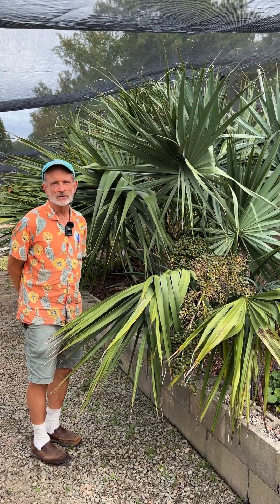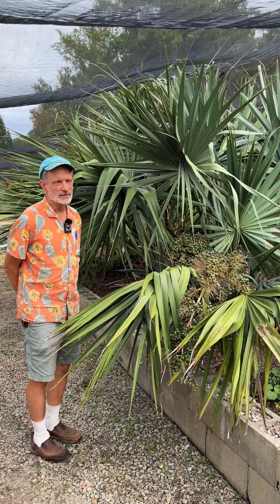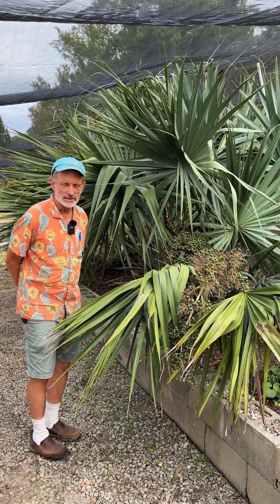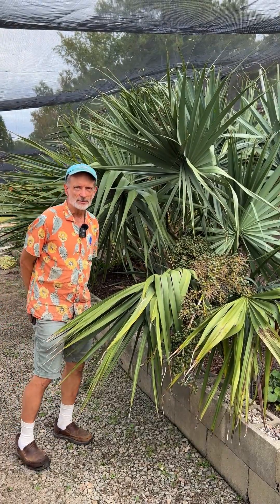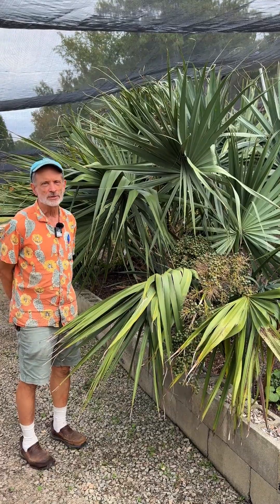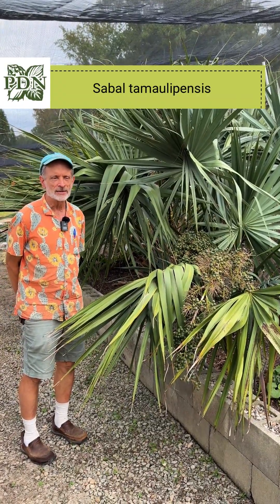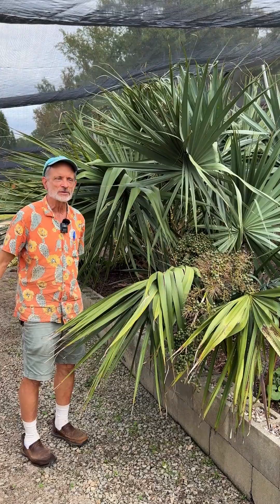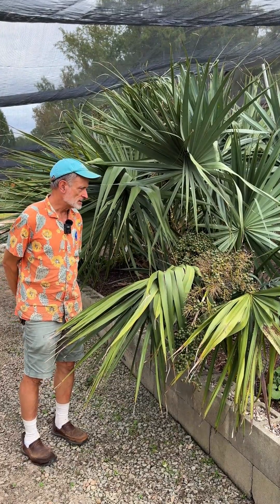It is a close ally of sabal minor, but it deserves its own status as a distinct species. And as it's from Tamaulipas, it's now called Sabal tamaulipensis. The -ensis end of the name, E-N-S-I-S, means 'from,' so it means the sabal palm from Tamaulipas.